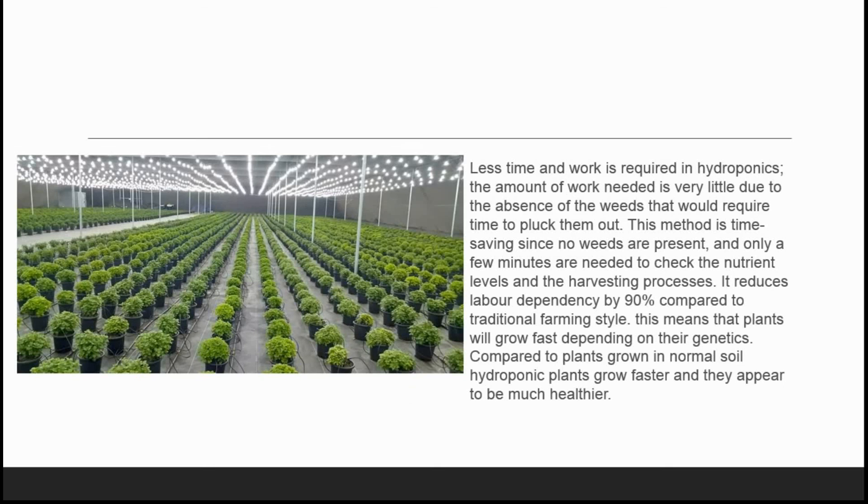Another advantage of hydroponics is that less time and work is required. The amount of work needed is very little due to the absence of weeds that would require time to pluck. This method is time-saving since no weeds are present, and only a few minutes are needed to check the nutrient levels and the harvesting process. It reduces labor dependency by 90% compared to traditional farming. Plants will grow fast depending on their genetics compared to plants grown in normal soil.